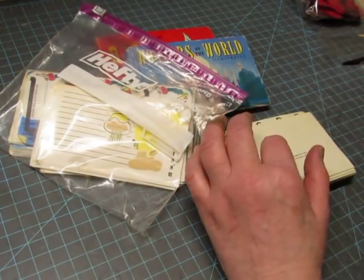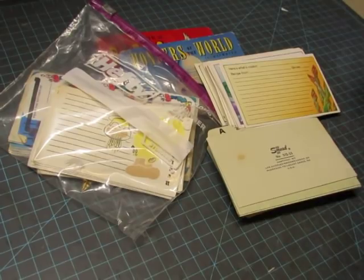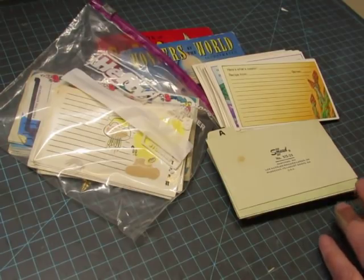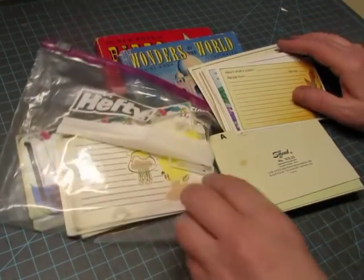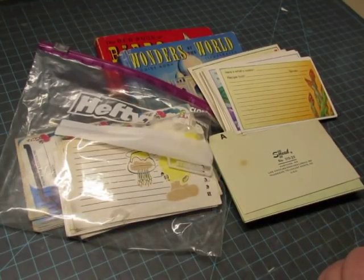Well, this was a wonderful happy mail and it was a very nice surprise. I worked very hard today and it was nice coming home to find this box at my door. I just love every single thing — so thank you so much, Kim, and thank you all for watching. I'll see you again soon, bye bye!